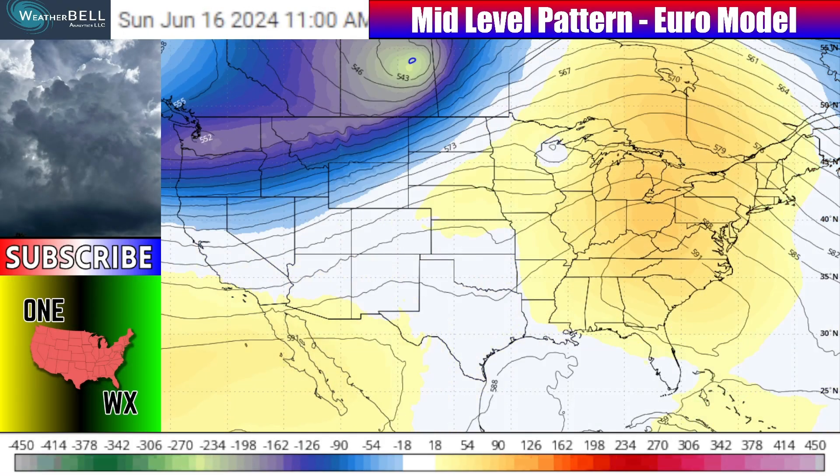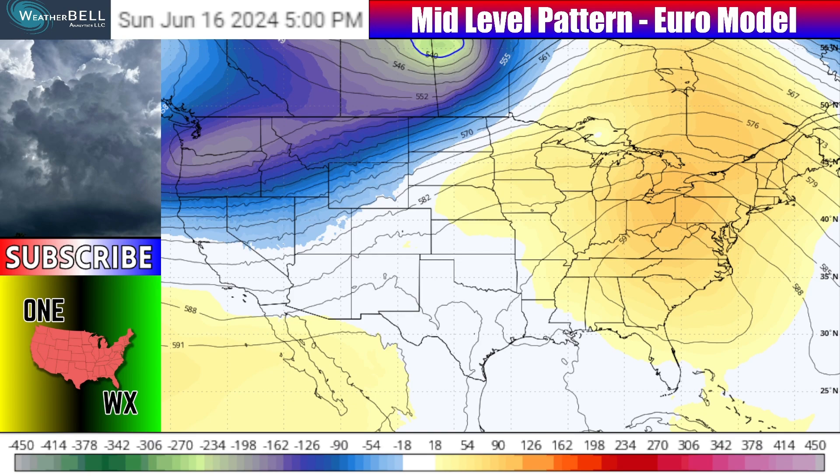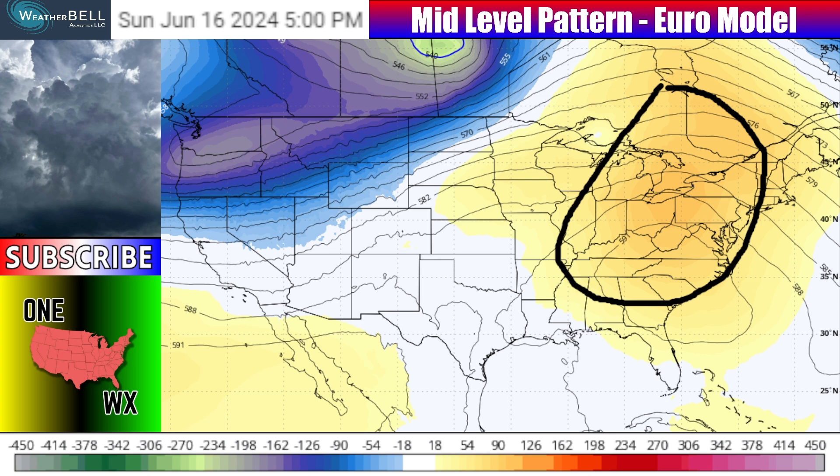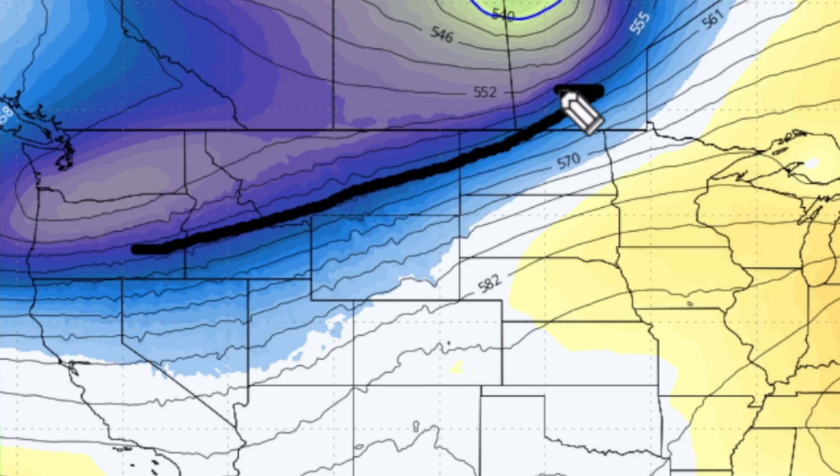We're going to start today with the mid-level pattern from the European model, which shows what's going on around 15 to 20,000 feet up in the atmosphere, and I'll show you how this is impacting what we've got going on down here at the surface. Focus on the yellows and oranges and the blues. The yellows and oranges over parts of the Great Lakes region and the eastern United States indicate a ridging anomaly, and that's why we're going to have a lot of warmer-than-average conditions getting going over this region.